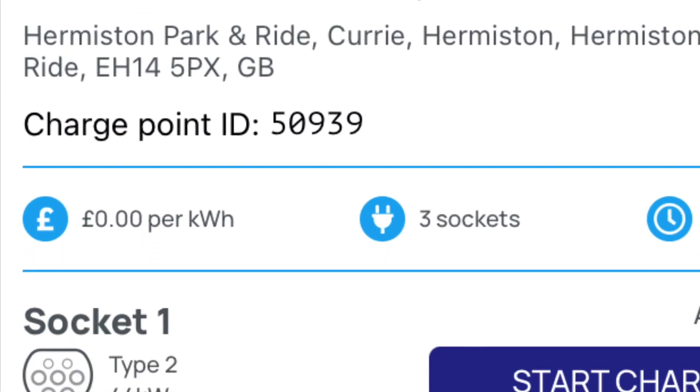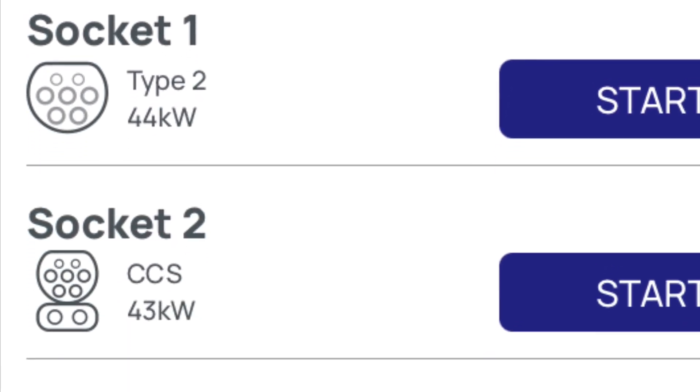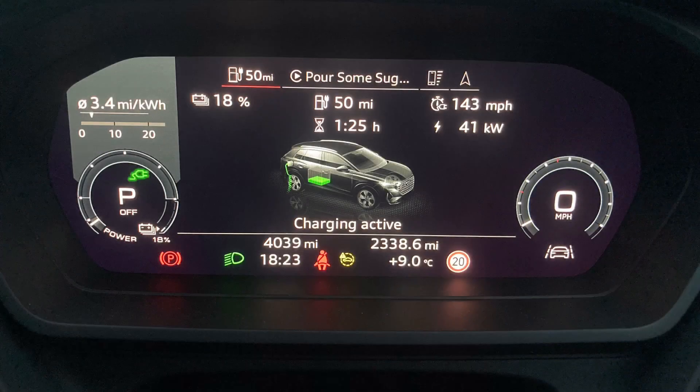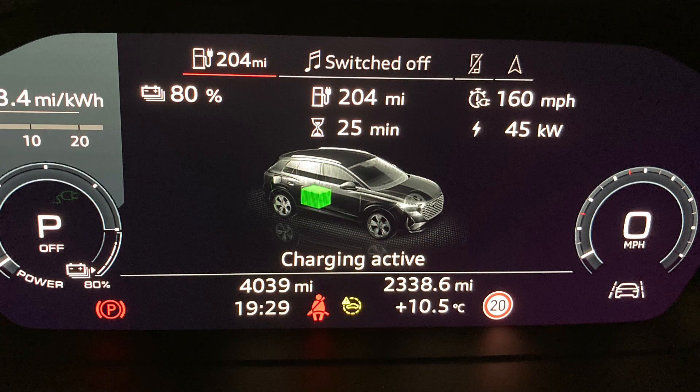I tried a 43kW charger at Hermiston Park and Ride, where they're just about to install some new chargers. It started off at 41%, and by the time I got to 80% it was pulling 45kW, which is two more than what the charger is supposedly rated for.